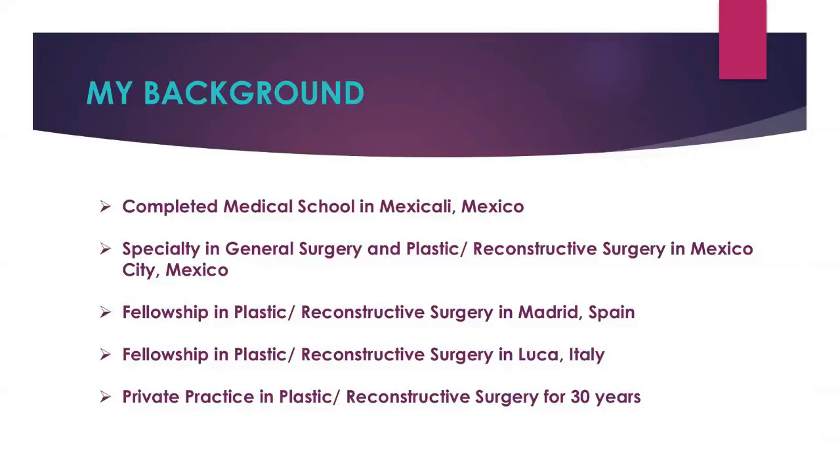I completed medical school in Mexico, in the north of Mexico, and there I made a specialty in general surgery and plastic and reconstructive surgery in Mexico City. Then I did a fellowship in plastic and reconstructive surgery in Madrid, Spain. And I have the honor to be in Italy, making a fellowship in the beautiful town of Lucca. I have been practicing plastic and reconstructive surgery for 30 years and have a lot of experience in this area.